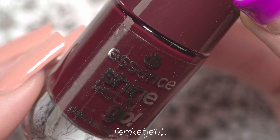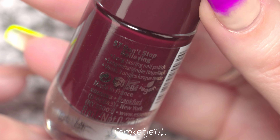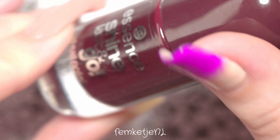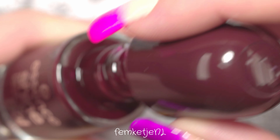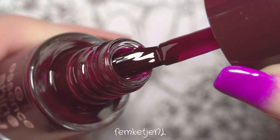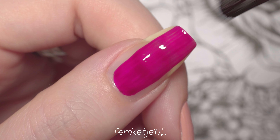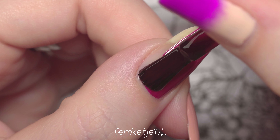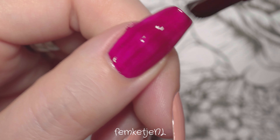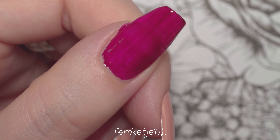This first color is number 57, called 'Don't Stop Believing.' This was one of the eight new polishes I was kind of disappointed in. The color is like a winey, reddish dark pink — kind of a burgundy — but it looked quite pink on the nails, like a pinkish purple wine color. I really hoped it would be more opaque and more pigmented.